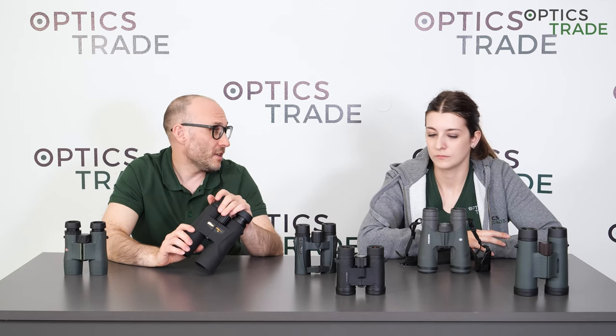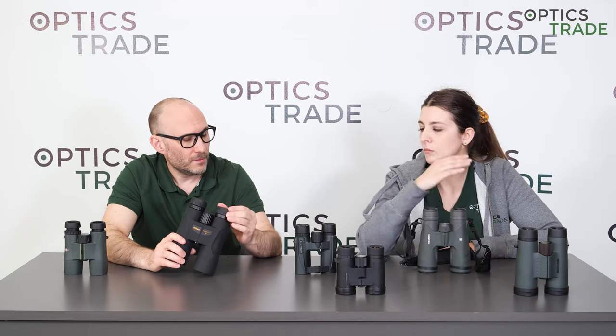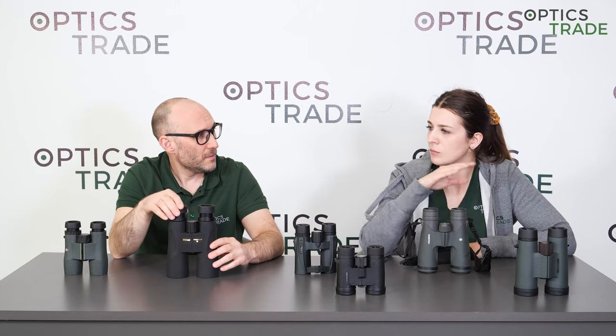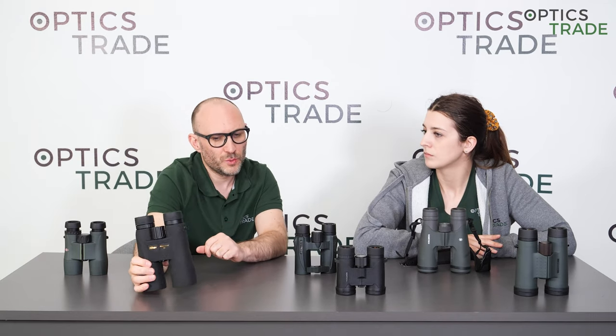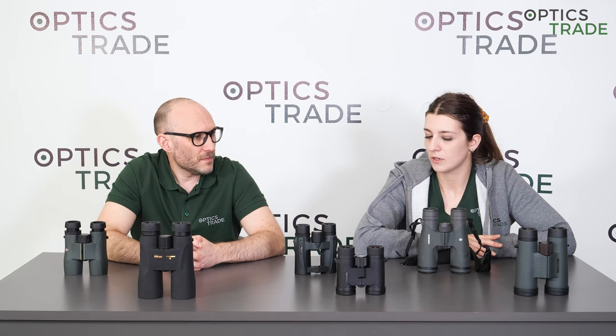Moving on to Canon — they do the same with their binoculars. More affordable models are made in China and more expensive ones are made in Japan. Canon mostly has more expensive binoculars with image stabilization, and those are made in Japan.